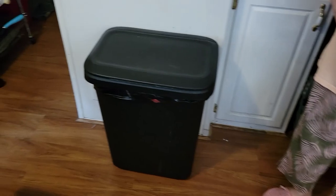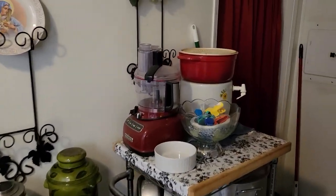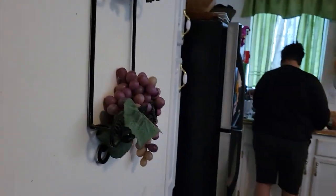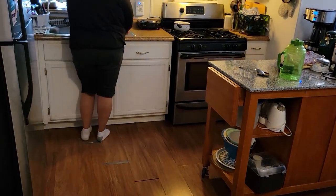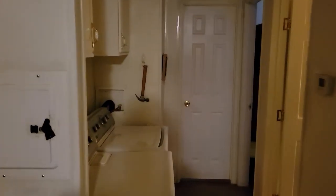Does the central air work fine? It works on one or two settings, but then everything's just warm. That's why you've got the wall units then. Washer and dryer work okay? Yeah.